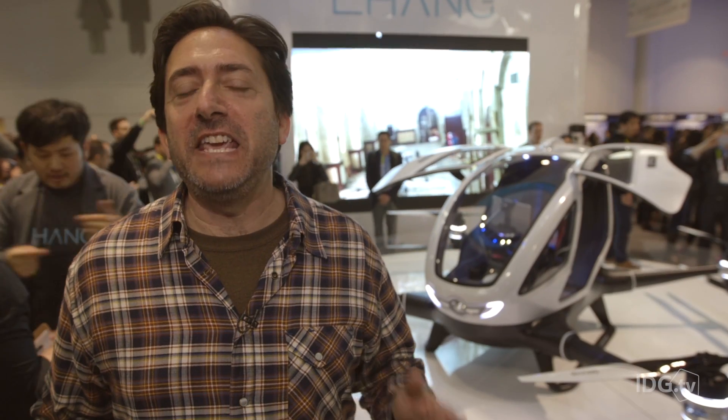The wild thing is that Ehang says this is designed for people with no flying experience — I guess if you have a smartphone app, you can get this thing up in the air.